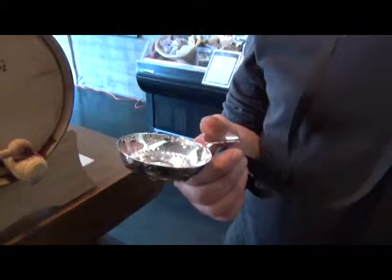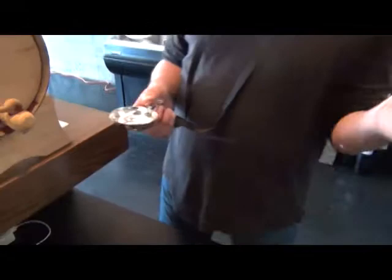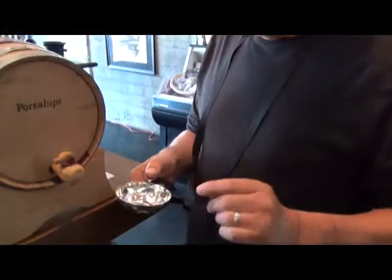This is a taste bin, which goes back to almost medieval times in France, specifically in Burgundy. The winemaker or cellar master, when tasting through the barrels back then — bear in mind we didn't have electricity — so there was no lighting in the cellars. It was always dark. The only lighting they had was candle sconces on the walls so they could find their way around through the barrels. So they developed this silver little dish called the taste bin.